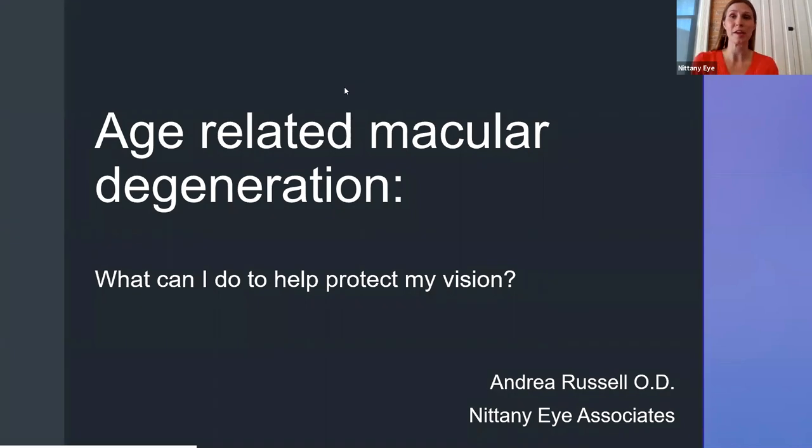Hi, everyone, and welcome to the third week of the Nittany Eye webinar series. My name is Andrea Russell; I'm an optometrist here at Nittany Eye Associates. Today I'm going to be talking about a condition called age-related macular degeneration and giving you tips to help protect your vision. This is a condition I've always been very passionate about. Unfortunately, I've watched multiple members of my own family suffer through it, and although it can be a scary disease, my goal is to help you feel empowered to significantly decrease your chances of losing vision.